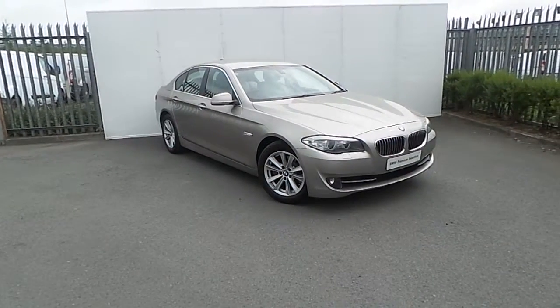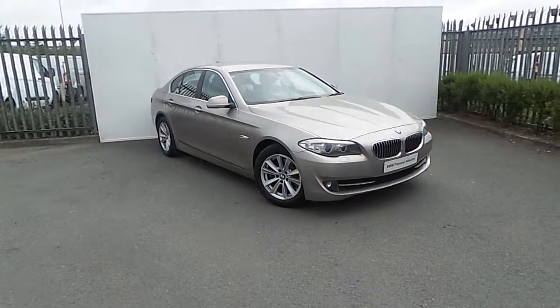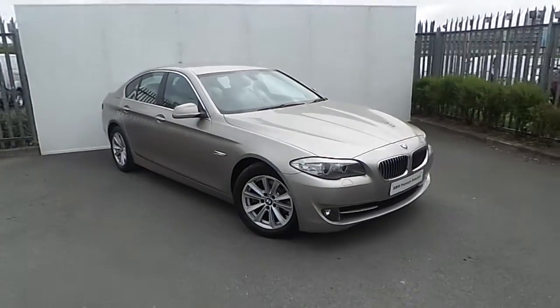Hello, Larry here from Joe Duffy BMW. Here we have a lovely addition to the Joe Duffy BMW premium selection.